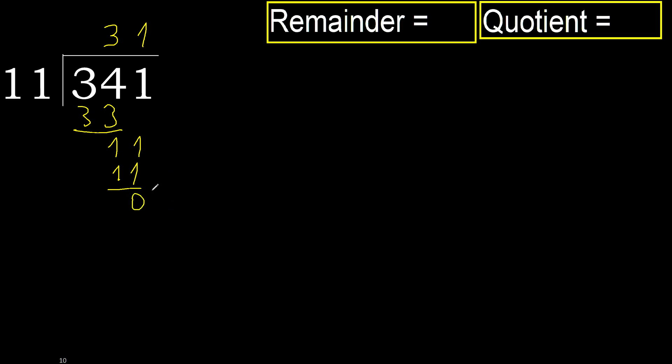That is not a number, therefore finish it. Ok, 341 divided by 11 is 31.